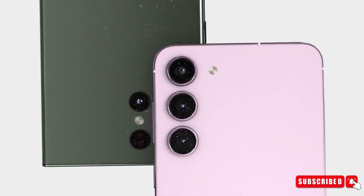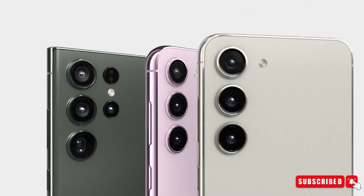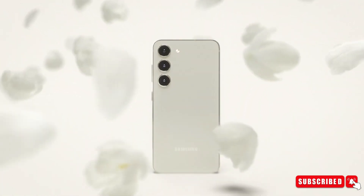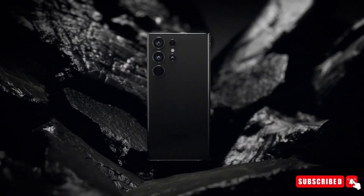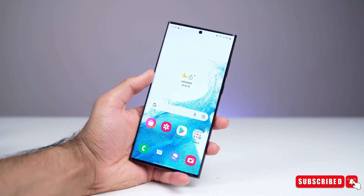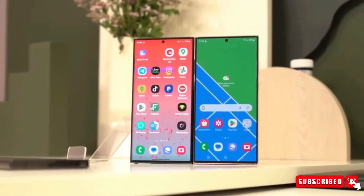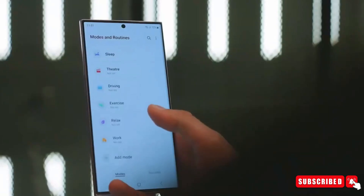The Galaxy S24 series is expected to include three models: the regular Galaxy S24, the Galaxy S24 Plus, and the top-tier Galaxy S24 Ultra. People seem to be quite excited about the upcoming Galaxy S24 Ultra, which is rumored to have a fantastic 6.8-inch QHD Plus Dynamic AMOLED LTPO display with a super-smooth 120Hz refresh rate.